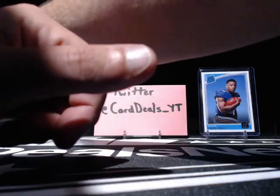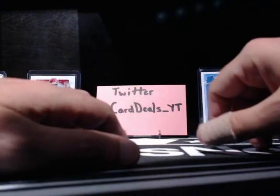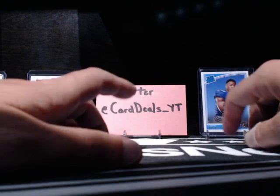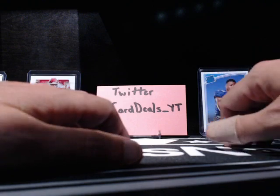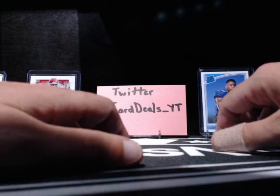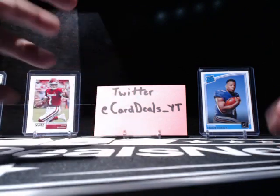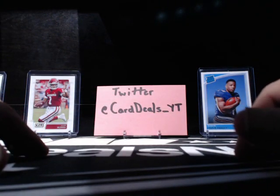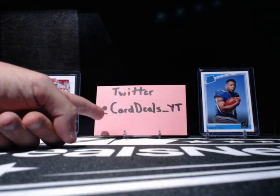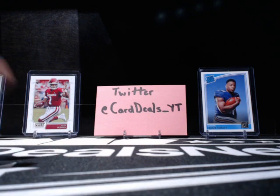Overall, I think our best card was the Mariota. Going to go back through here — there's a lot of parallels in these cards, so we're going to go back through and make sure there's nothing we missed. Hopefully we'll be opening some more of these here in the coming weeks. But as always, thank you for checking out our video. Make sure, if you haven't already, to subscribe to our channel. Hook us up on the Twitter machine — it's CarDeals YT. Thanks for watching — hope to see you back here again soon.